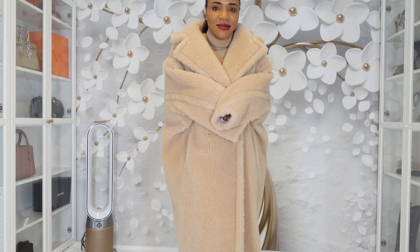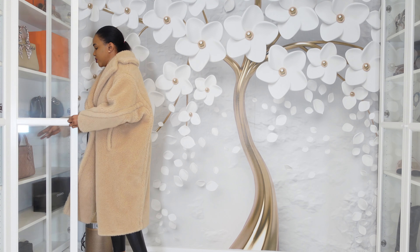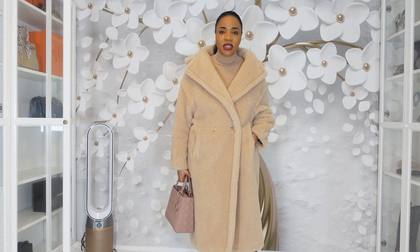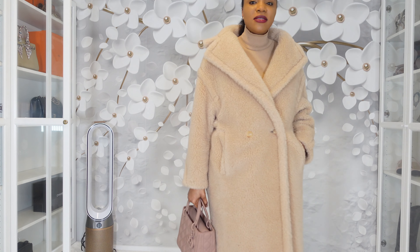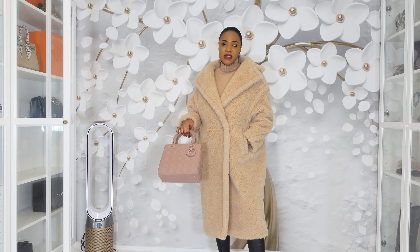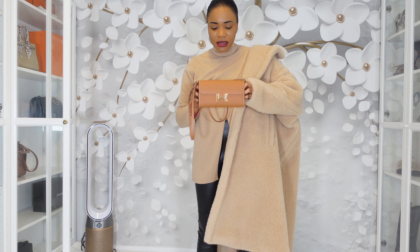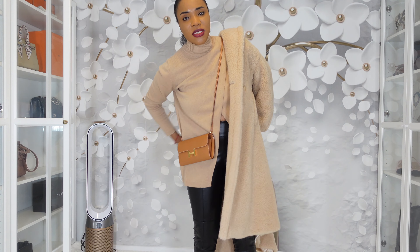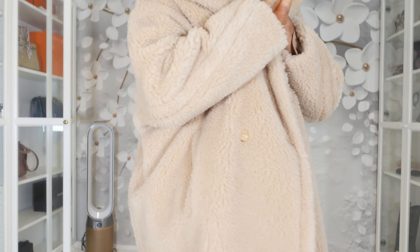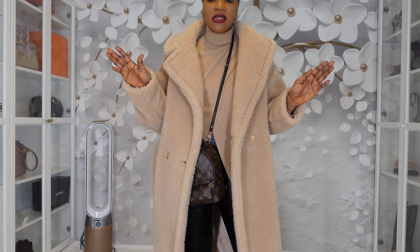Wearing the teddy coat, I will not be carrying a top-handle bag. Just walking around the city like this is beautiful. Thankfully this bag also has a strap, so I'll definitely be using a smaller bag with a strap — easy going, just my phone, my cards, and my lipstick. And if you're too warm and don't want to close the coat, you can just have it open like this.